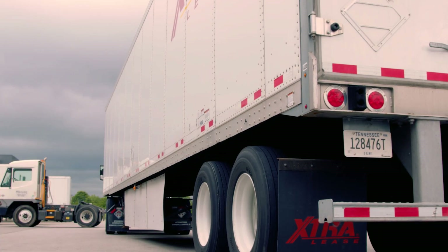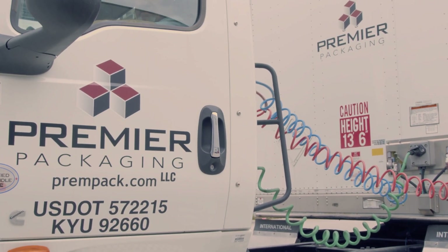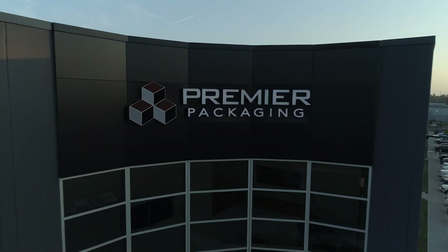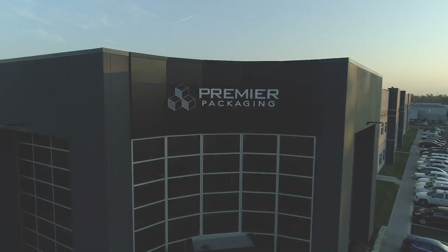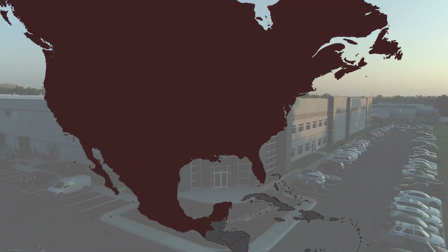Premier also provides just-in-time shipping with our own fleet and drivers working to get your product where it's needed, when it's needed, to meet spikes in demand. We're near you, too, with strategic locations across the United States, Canada, and Mexico to support our customers.